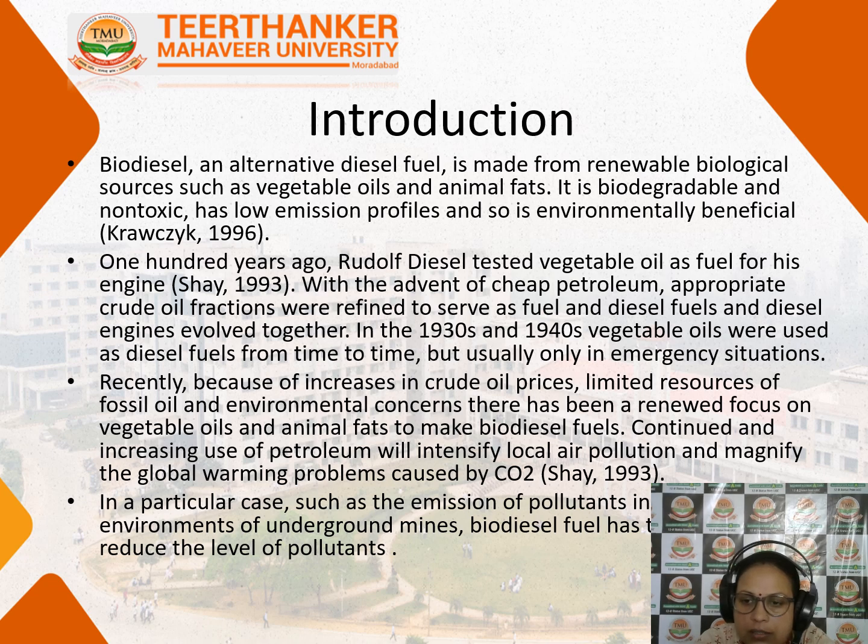Environmental concerns are also very important. Taking all these points into view, the renewed focus on renewable energy sources is why biodiesel fuel came into existence.